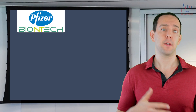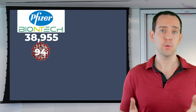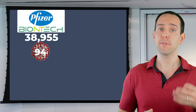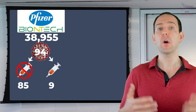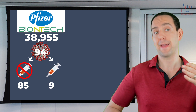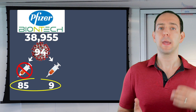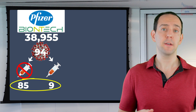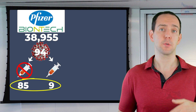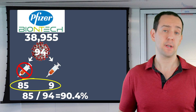BioNTech and Pfizer had 38,955 people receive two doses of the vaccine when they released their preliminary results. Of those roughly 39,000 people, 94 were infected with COVID-19. Critically, of those 94 people, 85 were in the placebo condition and 9 were in the vaccine condition — you were far less likely to get infected if you got the actual vaccine. So where does 90% efficacy come from? It comes from comparing the number of people infected across the two groups: 85 divided by 94 equals 90.4%. That's the efficacy number they're reporting.